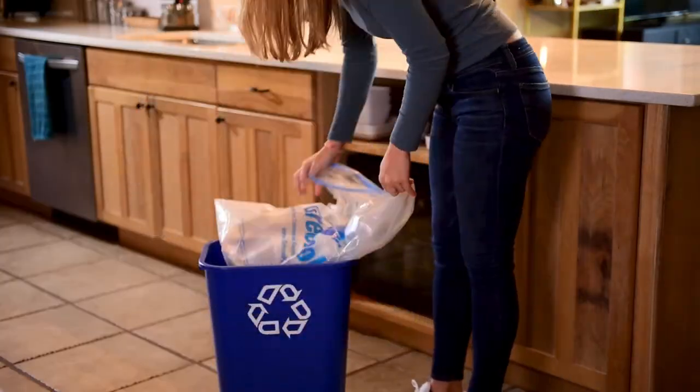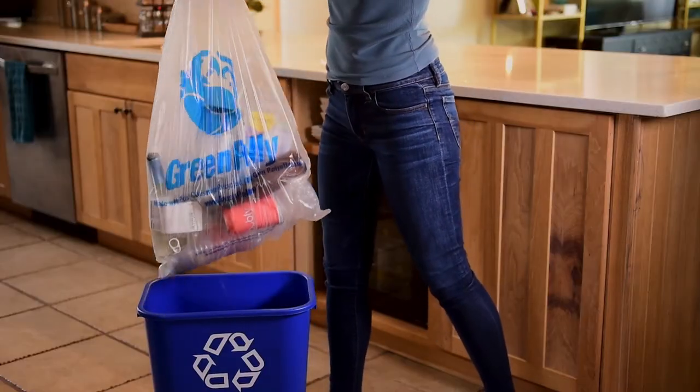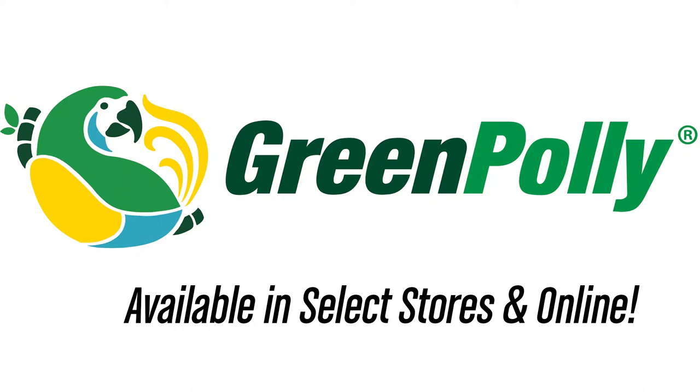Green poly bags are strong and reliable for your typical recycling needs, with a secure drawstring too. Green poly, a better way to think about recycling.